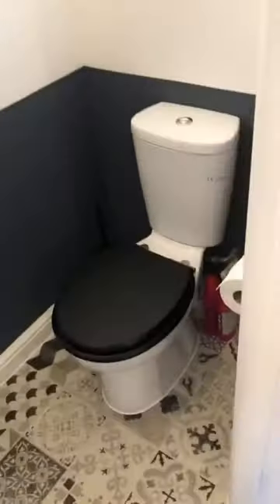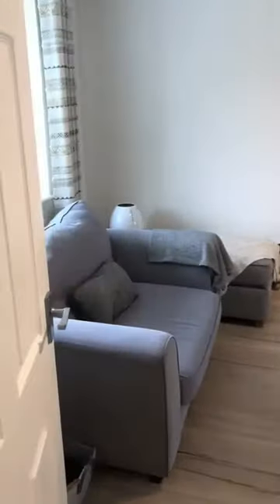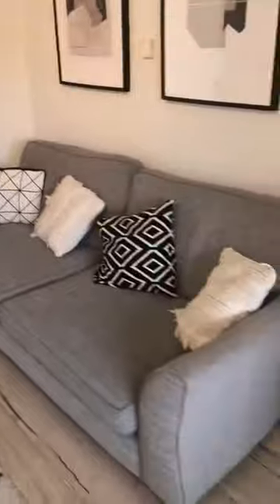Entrance hall, stairs rising there, and we've got a loo which is nicely done. A living room — immaculate really.